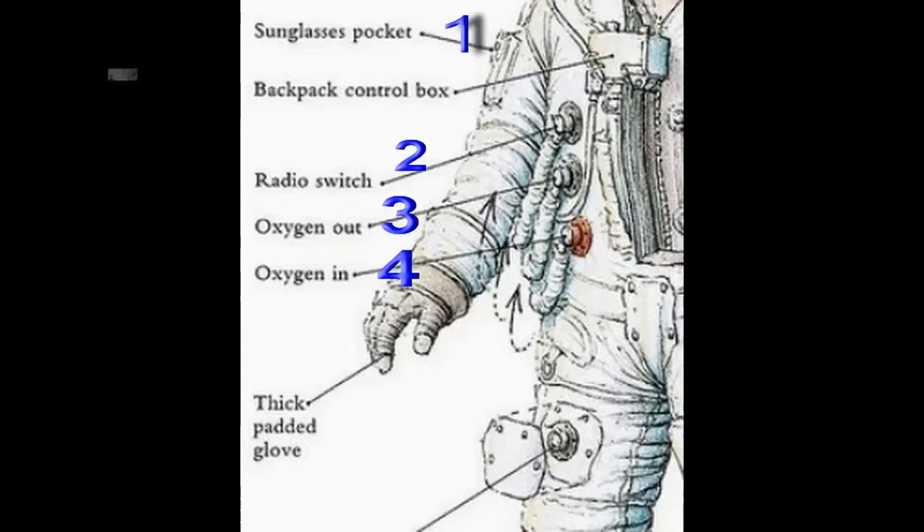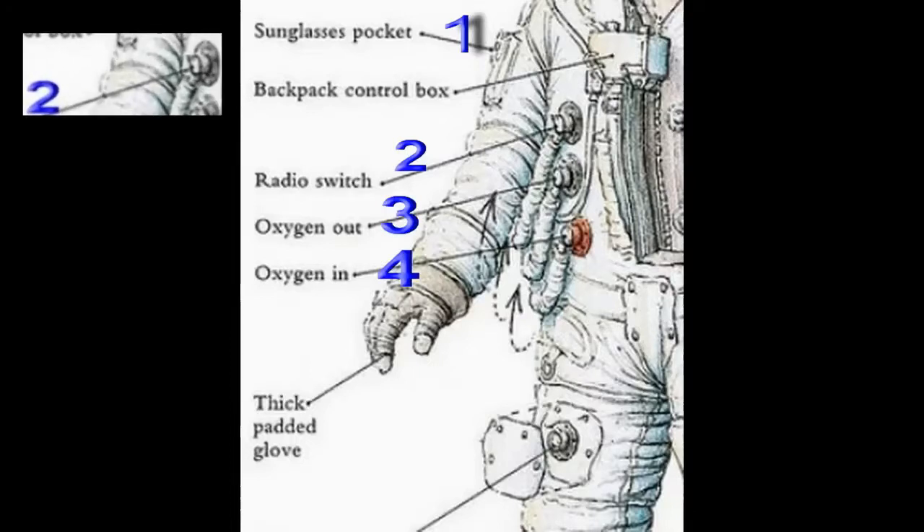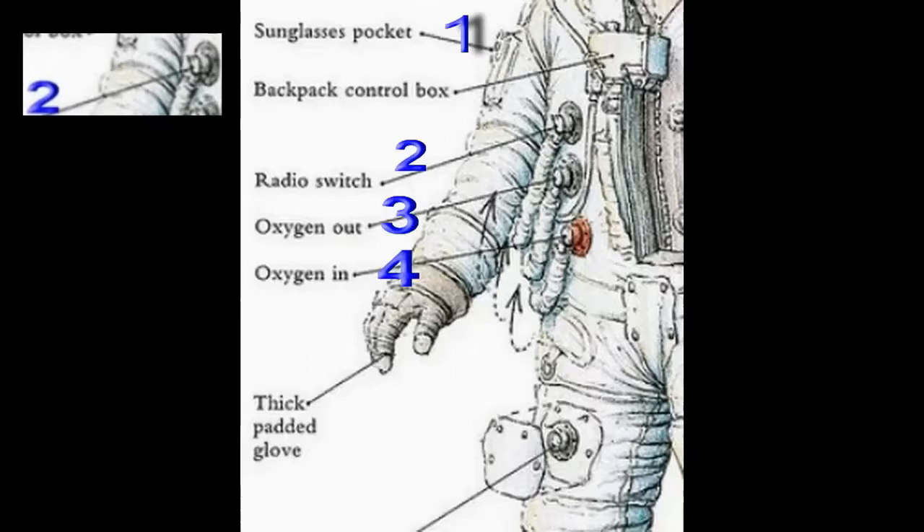The next item, marked number two, is a radio switch. Have any of you ever seen any astronaut in any of the movies touching a button on his chest when he's about to talk? No — they never used such a switch. They just talked. So there's another useless thing.